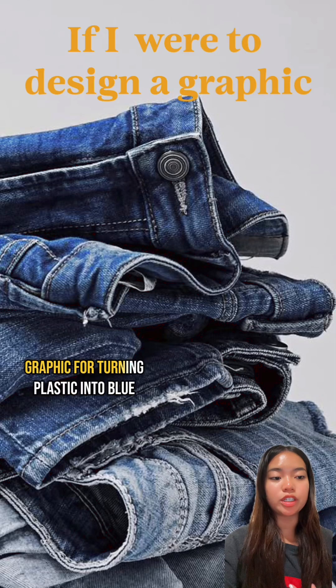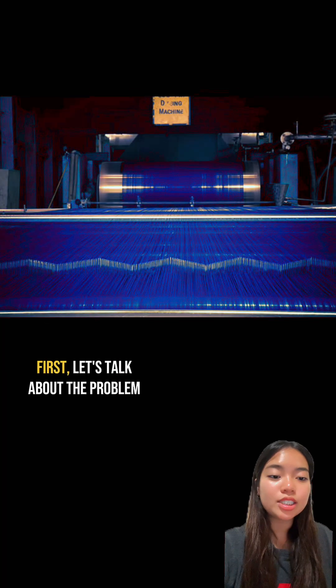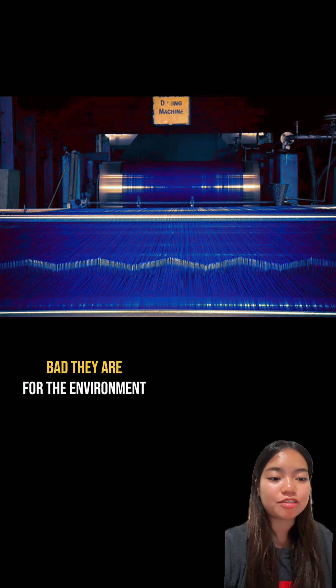If I were to design a graphic for turning plastic into blue jean dye, here's what I'd do. First, let's talk about the problem. Blue jeans are everywhere, but most people don't realize how bad they are for the environment.